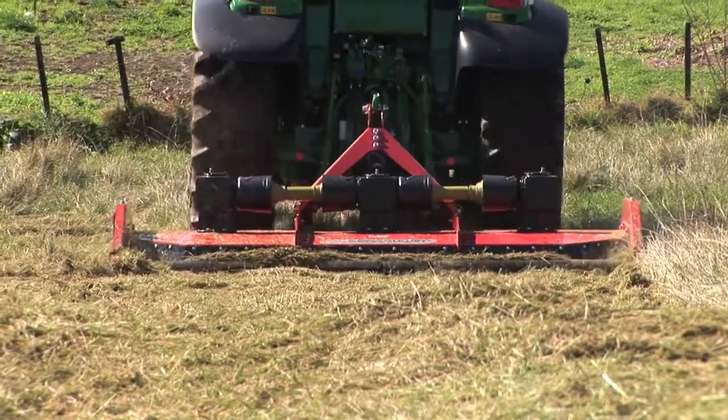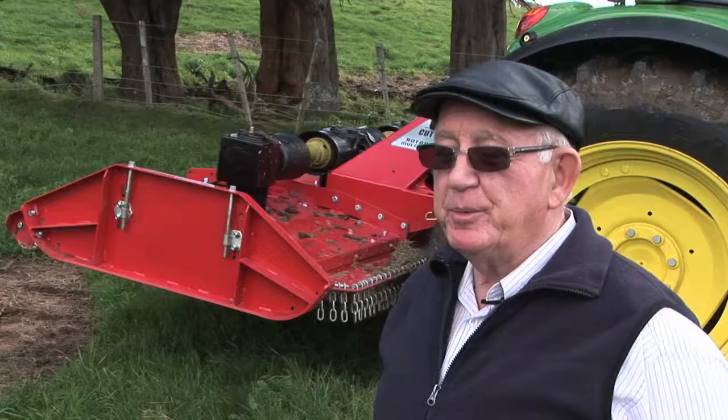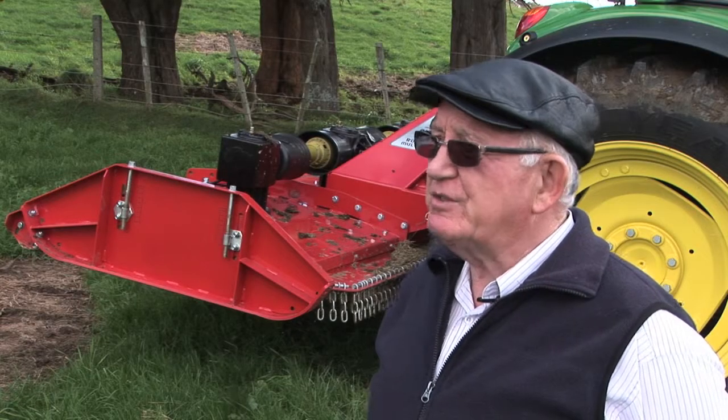We still make the whole range of slashers, but the gear mower is the most popular range today because of its versatility.